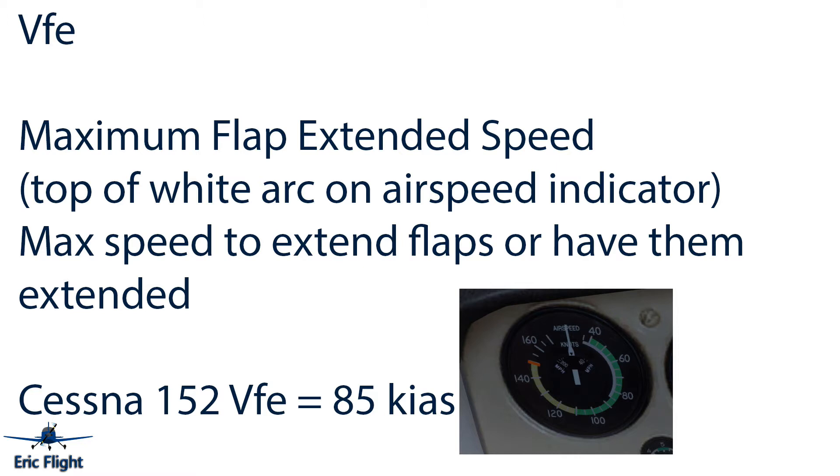The next V-speed is VFE — the maximum flaps extension speed — which is the top of the white arc on the airspeed indicator. It's the maximum speed at which to extend flaps or have them extended. Some planes have incremented speeds for different flap angles; for example, the Cessna 172 has more settings than 10, 20, 30 degrees. On the Cessna 152, generally anything below 85 knots is okay for flap extension.